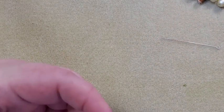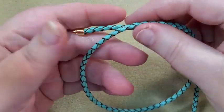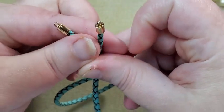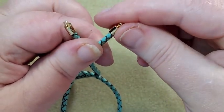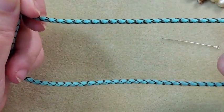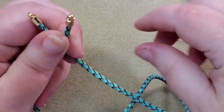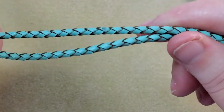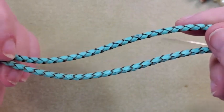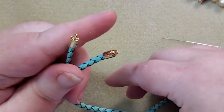Next is the vine cord and findings set. This is really pretty — it already has the little findings on the ends, though they're not attached so you can swap them out if you want. I measured it — it's about 18 inches. It's a real pretty design. I don't have any cording like that. It's really nice.